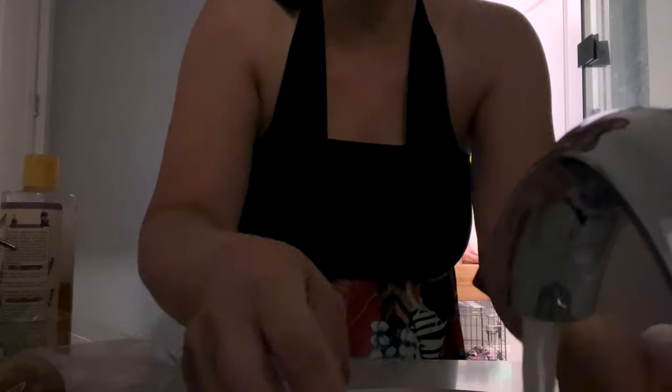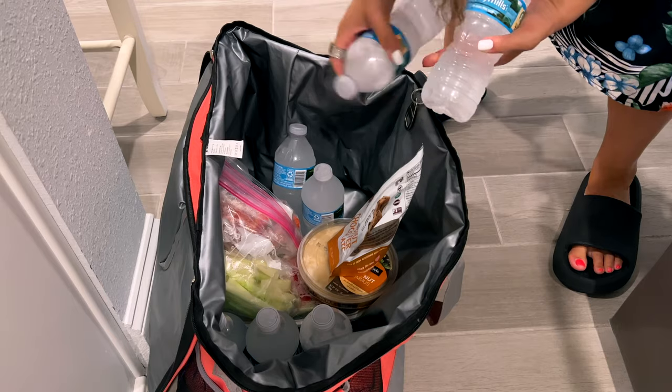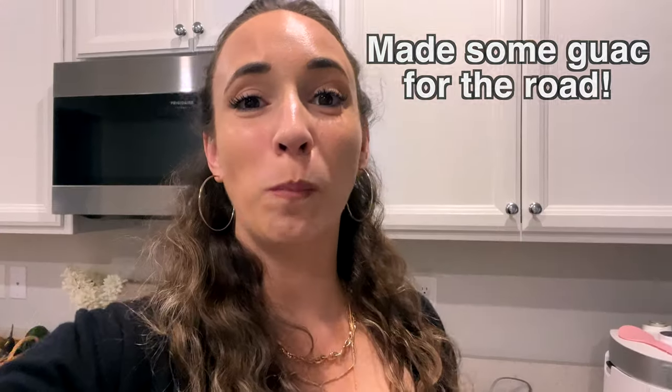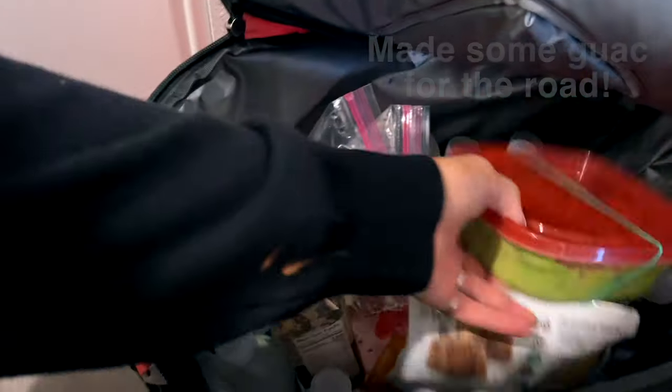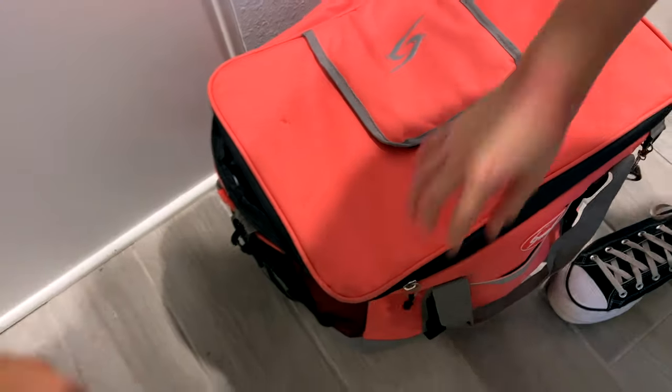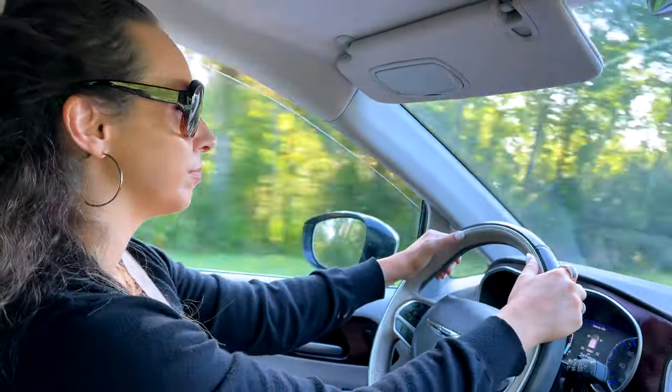We started out early in the morning to make the most of the day. We made a quick run by Starbucks to fuel up for the long trip ahead, and we stopped about halfway to pick up my friend Joanna and then continued on out into the islands together.